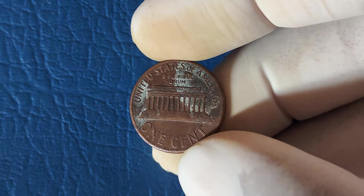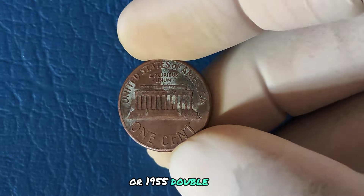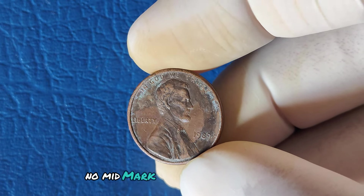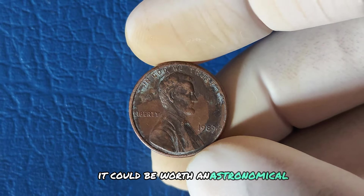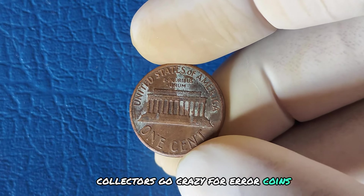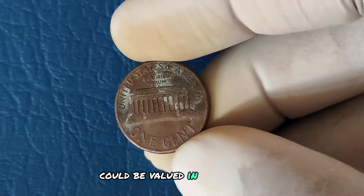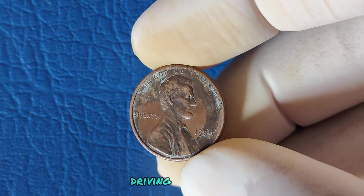Let's talk about the money. Some error coins, like the famous 1943 copper penny or 1955 double die penny, have fetched millions at auction. In the world of coin collecting, rarity and condition are everything. If a 1989 No Mint Mark Lincoln penny is in perfect condition — known as Mint State or MS-70 — it could be worth an astronomical amount. Collectors go crazy for error coins, especially ones that are supposed to be nearly impossible to find. Some experts believe pristine 1989 no-mint mark pennies could be valued in the hundreds of thousands or even over a million dollars, and as time goes on, the rarity only increases.